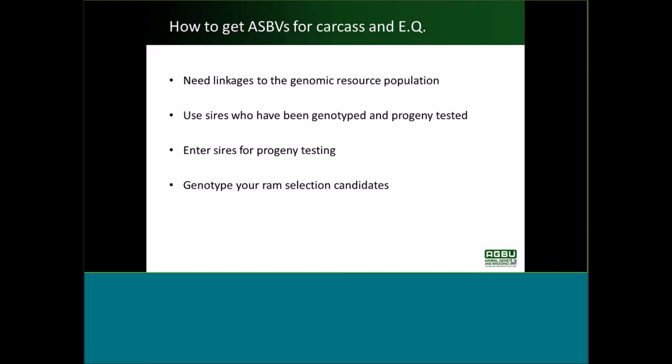One of the things being worked on in the CRC is putting carcass measurement technology into abattoirs — both for lean meat yield and for intramuscular fat. Perhaps in future we can start to think about a situation where there's more data being generated for these traits, which will help get more accurate ASBVs.